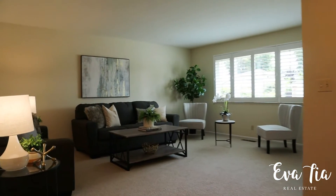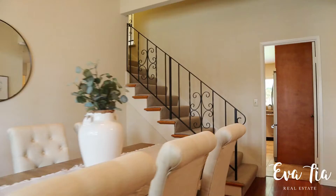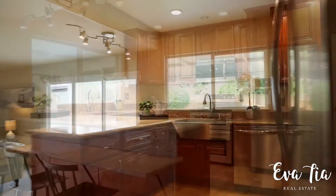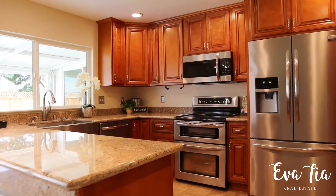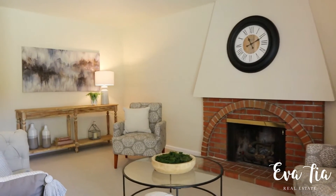New premium carpeting, new paint, and plantation shutters are some of the features you'll immediately notice. This home has inside laundry, and the upstairs offers two bedrooms and a recently updated bath.